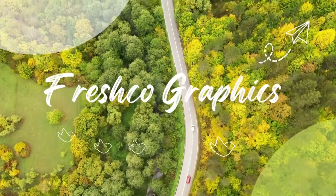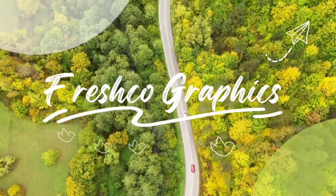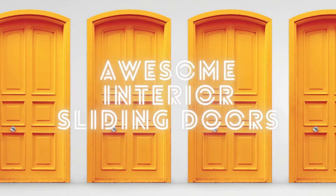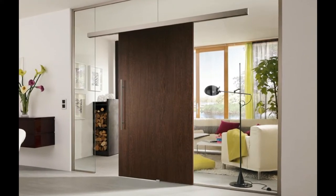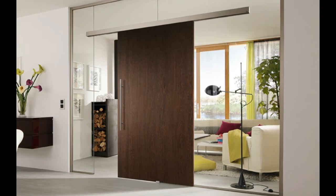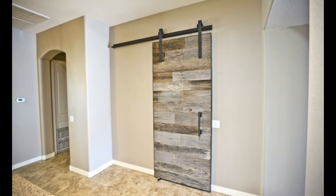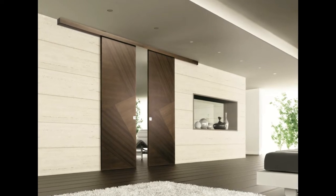Hi everybody, welcome back to Fresco Graphics. Today we'll talk about awesome interior sliding door ideas for every home. Hopefully the pictures presented will provide inspiration for all of you. Let's get started. Sliding doors are an evolution from the traditional hinge doors — they are set in tracks and open sideways. They have a number of advantages and benefits that you may find just right for your home. They are stylish and functional ways of making an entrance or exit for a room.